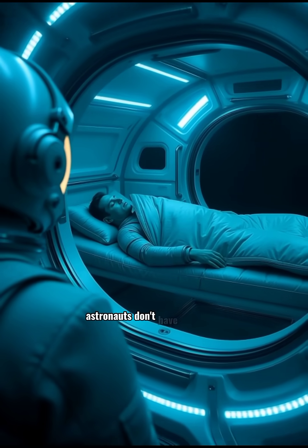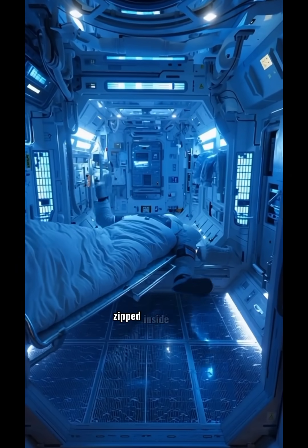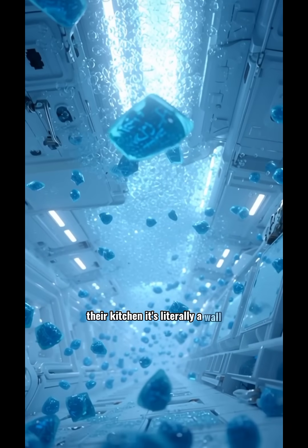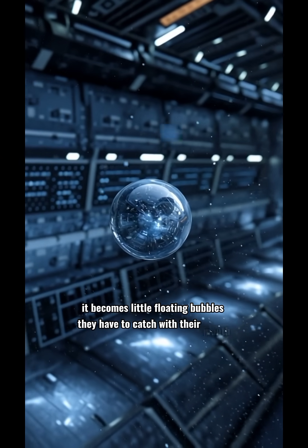Astronauts don't have bedrooms. They sleep inside tiny phone booth-sized pods, zipped inside a bag, so they don't float across the station while dreaming. Their kitchen is literally a wall. Water doesn't pour — it becomes little floating bubbles they have to catch with their mouth.